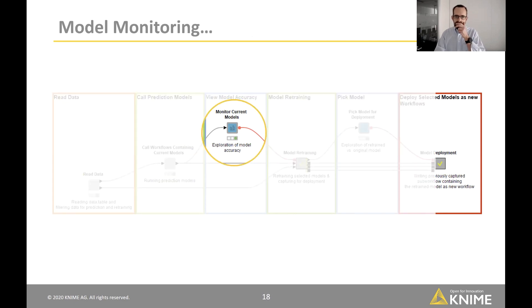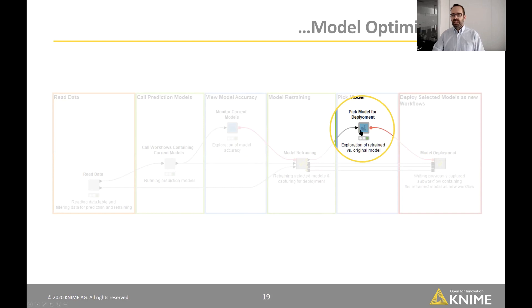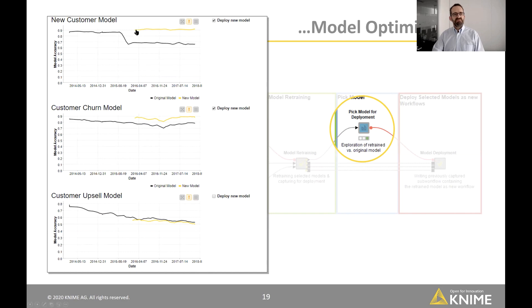Looking at the monitoring node, we have three models: new customers, churn, and upsell. We can see the new customer model's performance dropped sharply, and the churn and upsell models are also declining. The user can choose to retrain all three. After retraining, the new customer model is substantially better — back to pre-drop performance — and the churn model shows improvement. But the upsell model shows no effect, so we choose not to deploy that one. The two improved models are automatically deployed, versioned, and recorded.